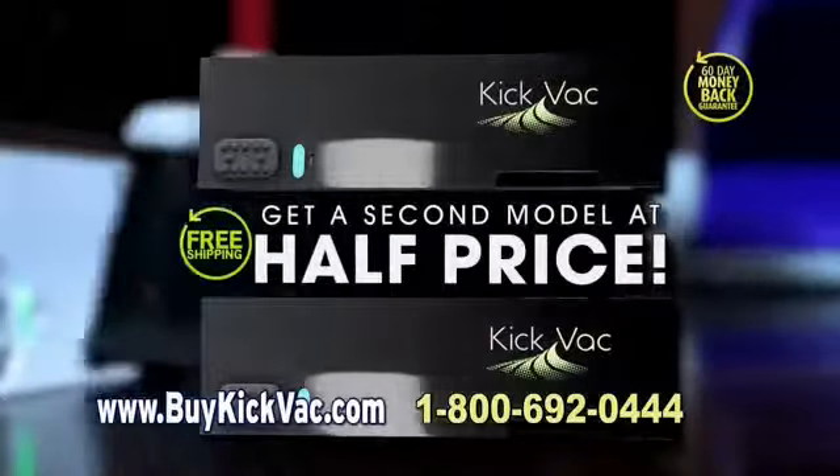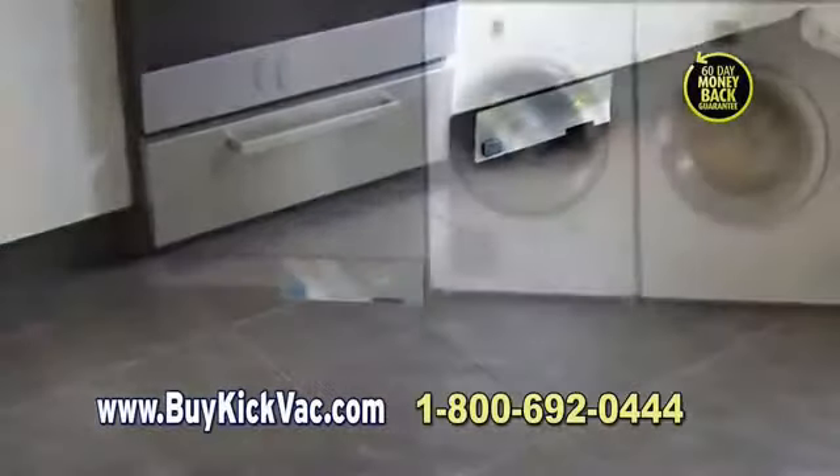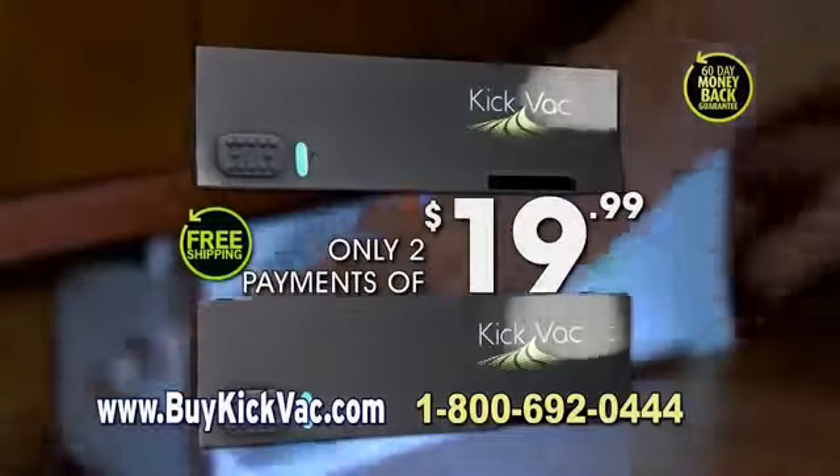Plus, when you order today, you can get a second Kickback at 50% off — that's one for the kitchen and a second Kickback for any other room. Or it makes a thoughtful gift. You can't beat that deal.